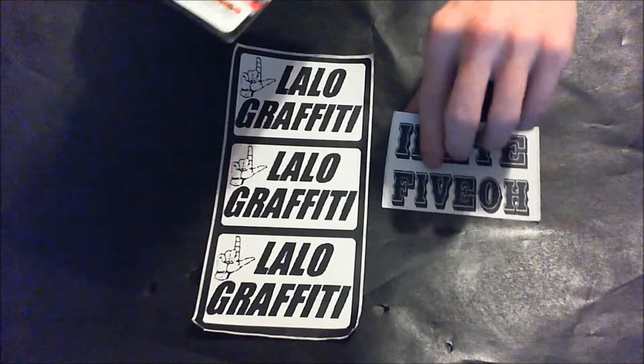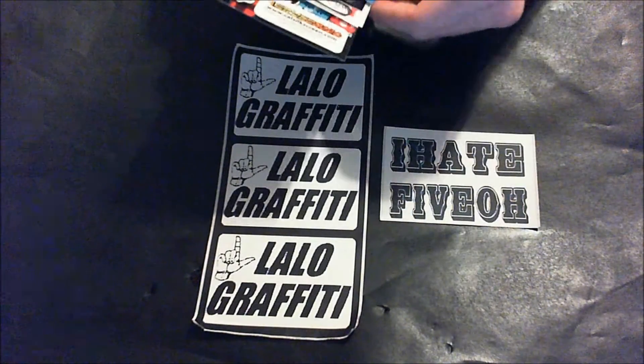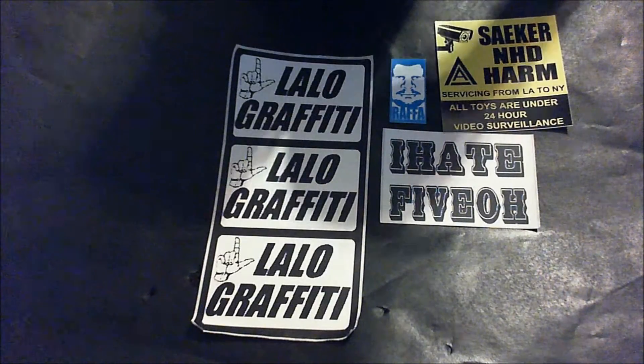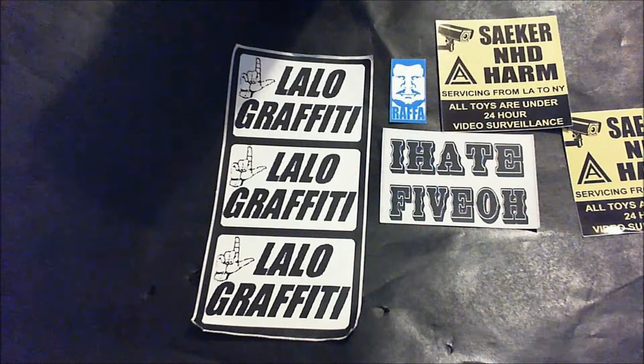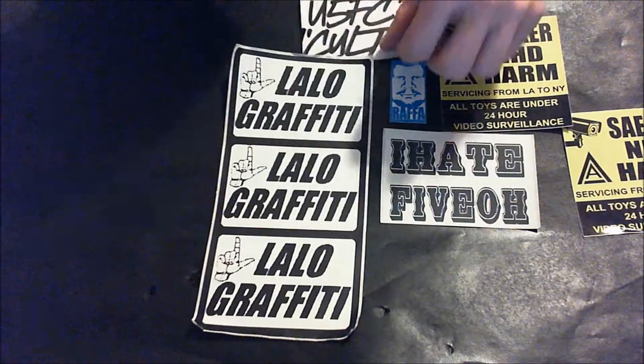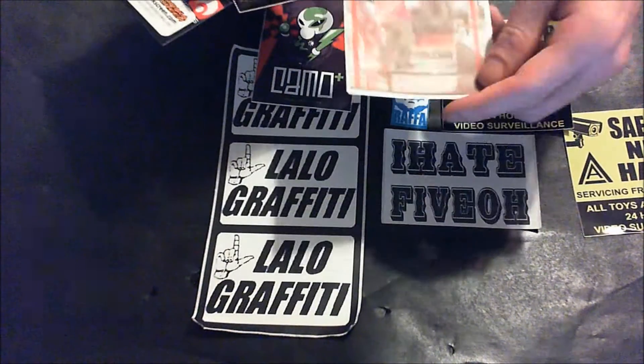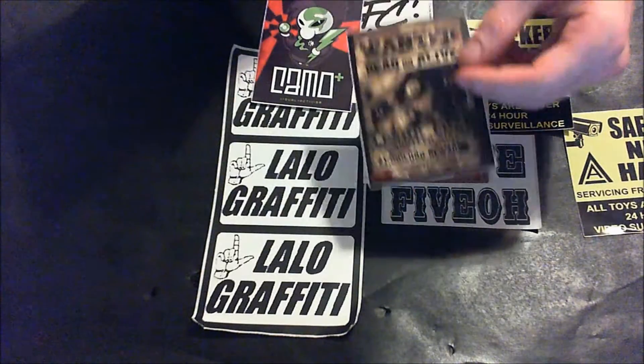Since I got a lot of stickers I'm gonna do them in four different sections. Starting with the first section: we got Lalo graffiti, I Hate 5-0 — which is really nice — Rifa, Sneaker, NHD, Arm, All Toys Under 24 Hours, Valiance Tags, Alien — that's sick — Sky Train, I like this one, The Wanted Dead or Alive.